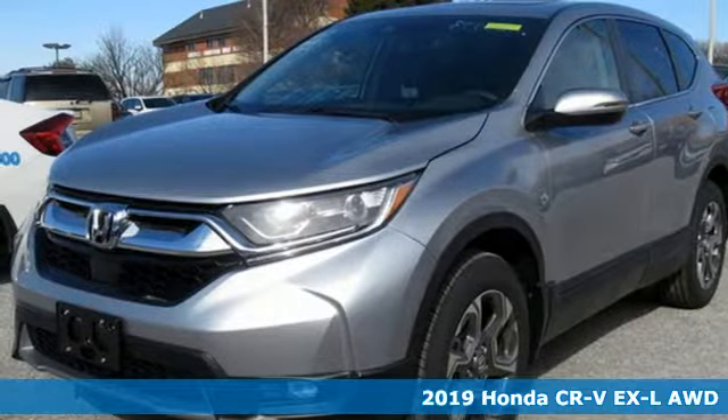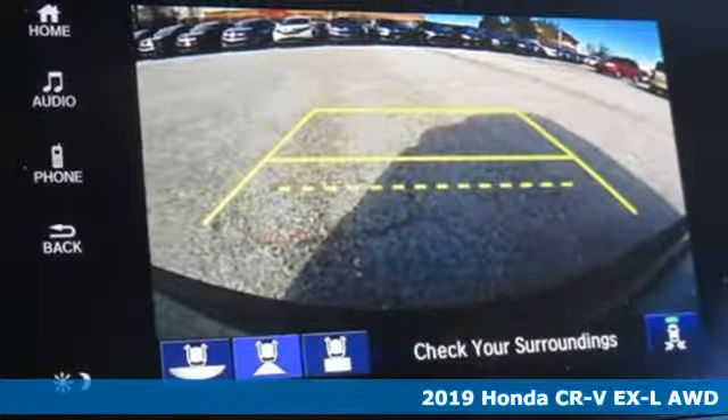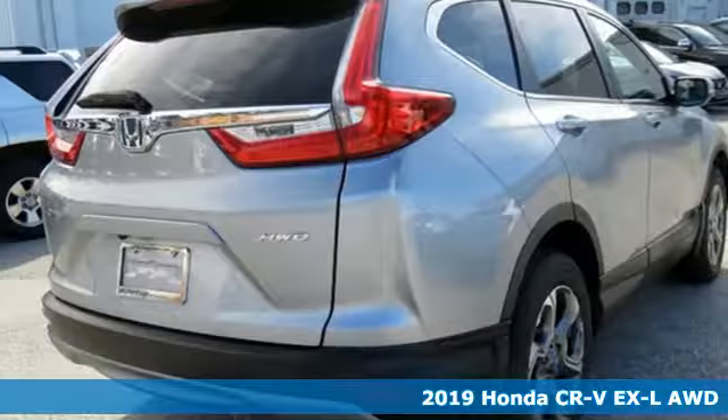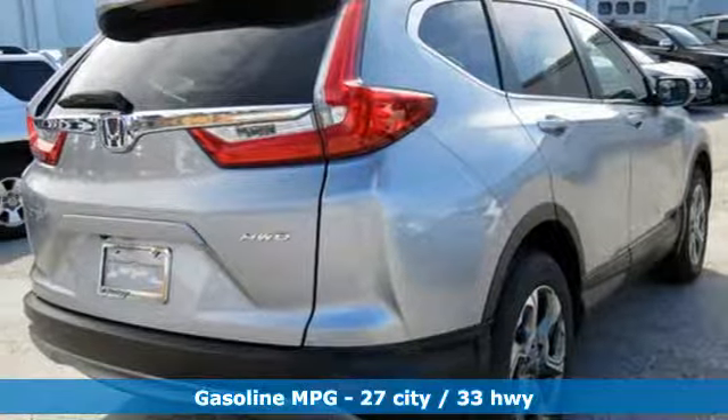Here's a new 2019 Honda CR-V. Capability without compromise isn't a dream. It's a CR-V. And with features like these, every drive's a pleasure.